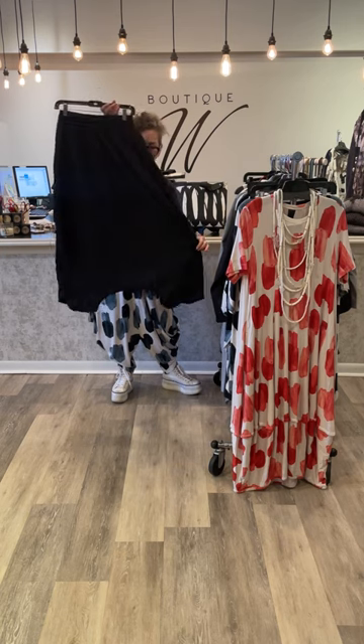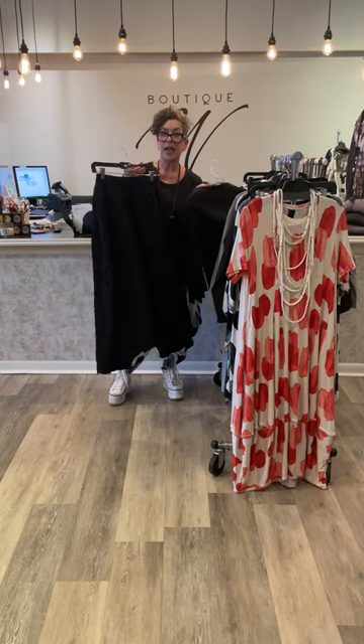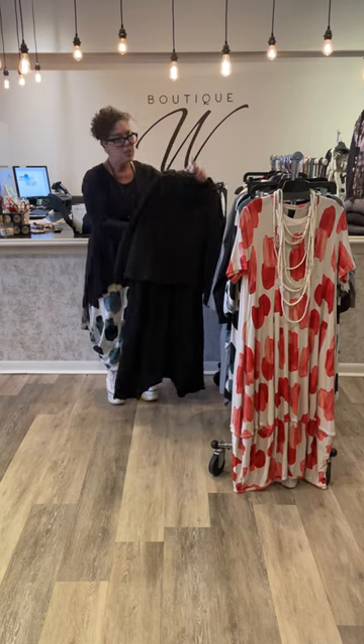Fantastic, so soft. Not drop crotch — harem pant, down to the ankle. It almost looks like a skirt. We can make this cocktail, we can make this fun with sneakers.